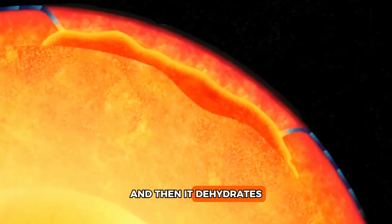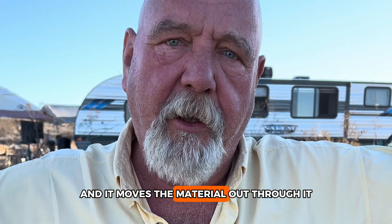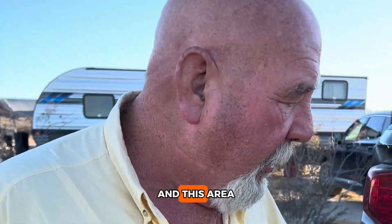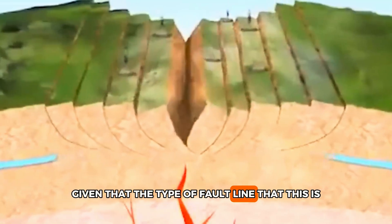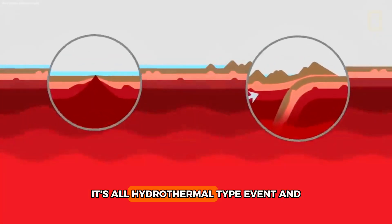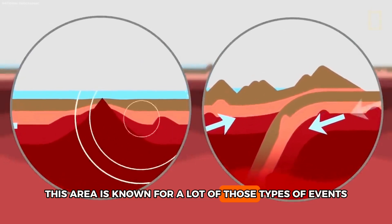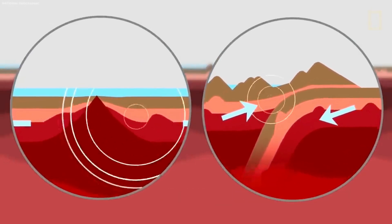With all of the acids and fluids and everything else, it rises up and as it rises up it gets to a certain point and then it dehydrates. When it dehydrates it finds every little crack that there is and moves the material out through it. Given the type of fault line this is, I think we could have a diaper event here — it's all a hydrothermal type event.